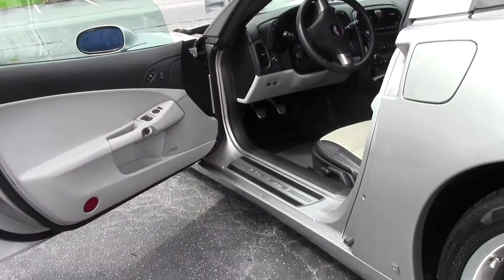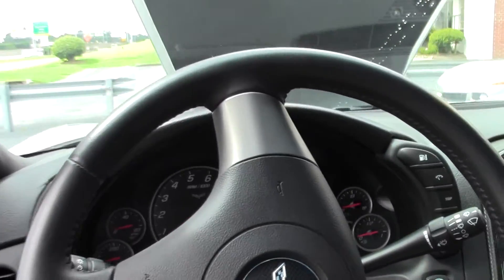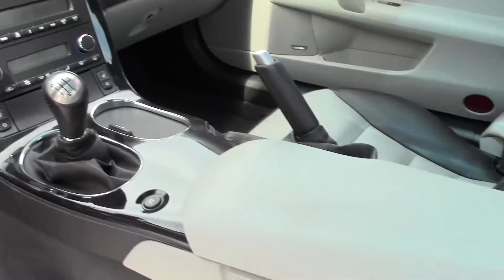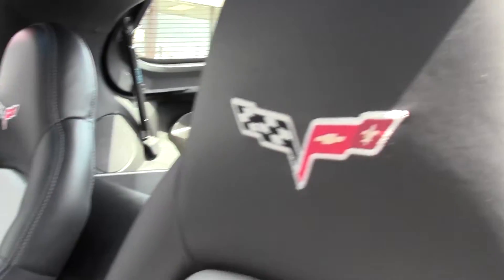On the interior, it is a 3LT, completely loaded with heated seats, heads up display, memory seats, dual zone climate control, tilt and telescoping wheel. It is a six-speed. You'll notice the seats being two-tone.